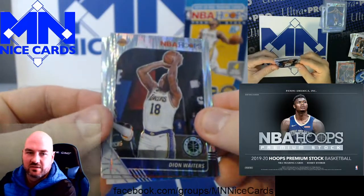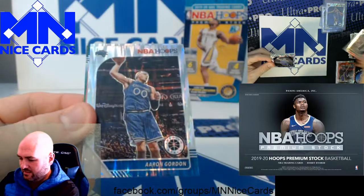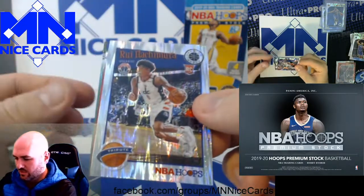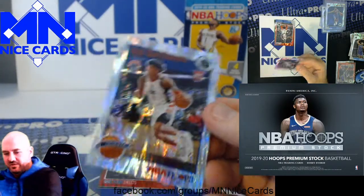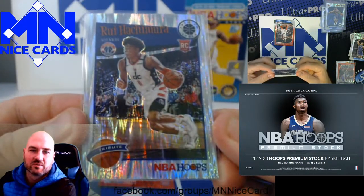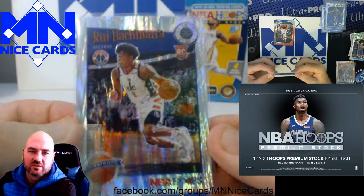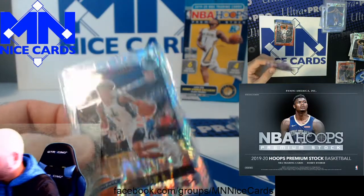Then we've got Dion Waiters on the Lakers. Reggie Jackson. Aaron Gordon. Here's a Rui — this is a Tribute version. The Tribute was like an insert in the Hoops set originally, not quite as desirable, but Rui Hachimura, Wizards. Not numbered — get a top loader for that too.